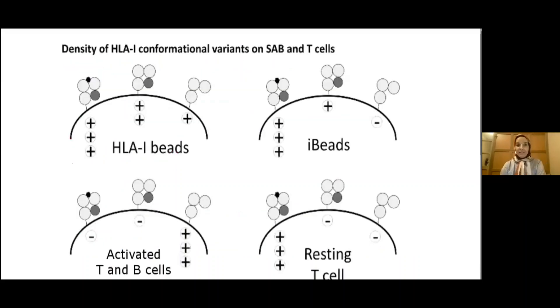This figure shows the structure of regular beads and iBeads. Regular beads are coated with all conformations of HLA: the HLA heavy chain, HLA dimer, and HLA trimer with beta-2 microglobulin and peptides. The iBeads are coated only with HLA dimer and HLA trimer. Regular beads simulate activated T and B cells, while iBeads simulate in vivo resting cells.